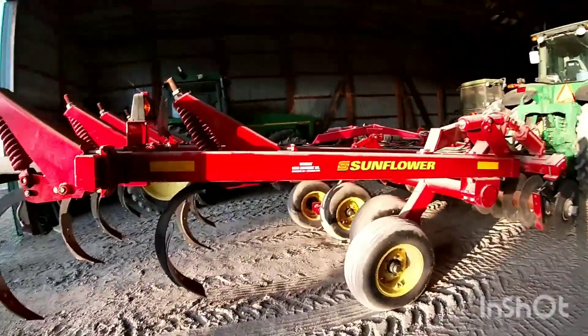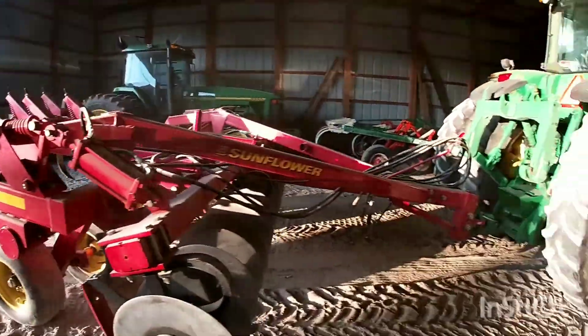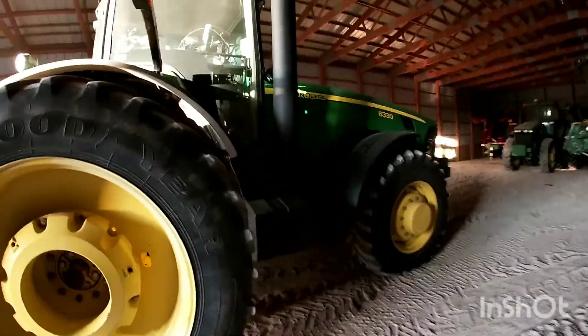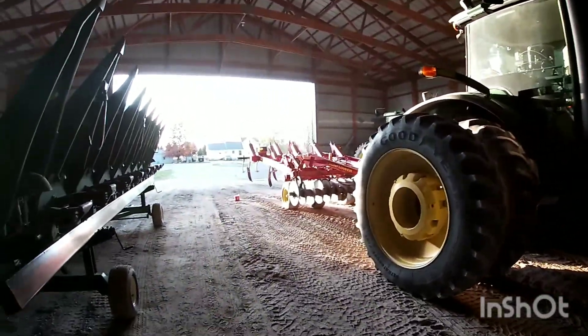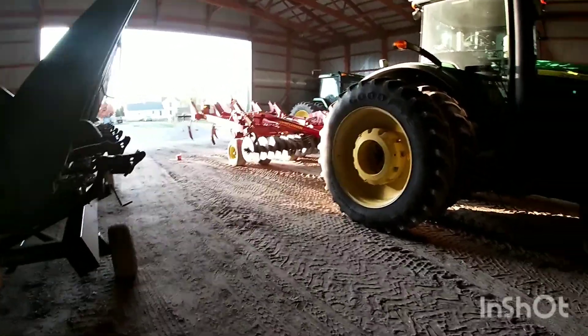This right here is a Sunflower nine-shank chisel plow — I don't know the model number. We're pulling it with our 8330 John Deere; don't know the horsepower, but she packs a punch, it pulls it nice. I mean we could pull it with any of our tractors — 8300 — but anyway.